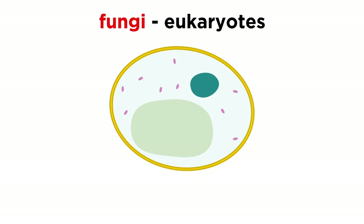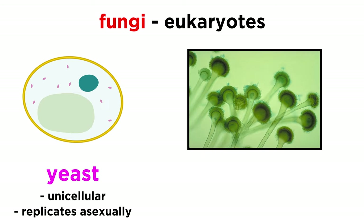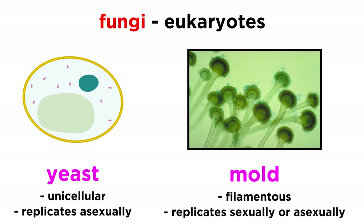Fungi are even more complex than bacteria. Fungi are eukaryotic, which means the cells that comprise them contain a nucleus, endoplasmic reticulum, Golgi bodies, and mitochondria — unlike bacteria, which do not have these organelles and other complex features. Fungi sometimes exist in a unicellular form called yeast, that can replicate asexually, or in a filamentous form called mold, that can replicate sexually or asexually.